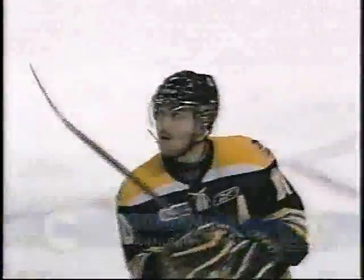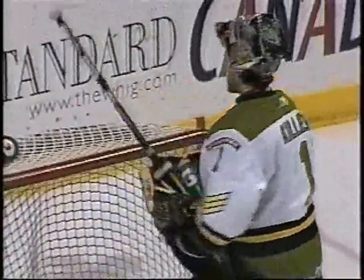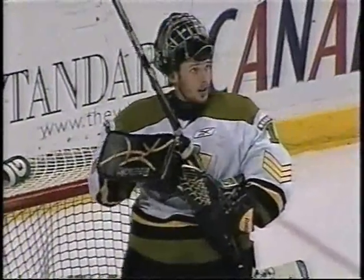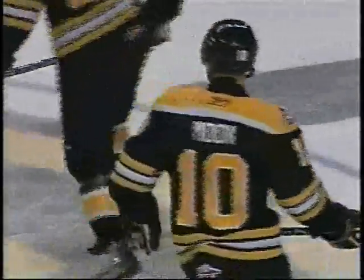Nathan Moon gives the Fronts a 2-1 lead, showing good persistence down low. It looked like that puck was going to be covered up by Killeen and he's not very happy with himself — he thinks he should have had it. But Nathan Moon pokes that in. Killeen makes the save and the second time he manages to sneak it underneath that big glove. For the first time since game one, the Fronts have a lead.